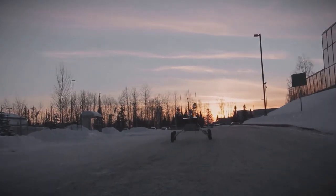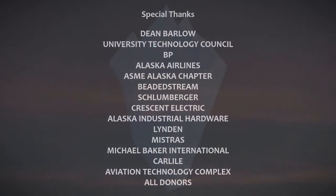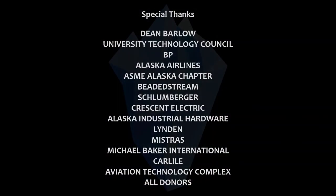This concludes our 2020 URC SAR submittal. We appreciate your consideration and look forward to seeing you at the Mars Desert Research Station.